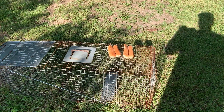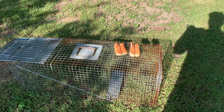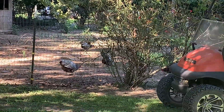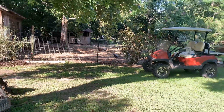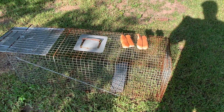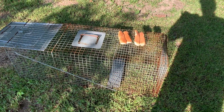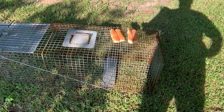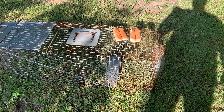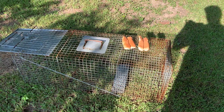We have a possum or maybe a coon — we're not sure — killing our chickens. We've had two disappear so far. The neighbor thought he saw what looked like a possum dragging one the other night when he heard the dogs barking, but he didn't have a gun handy to catch it. So I'm going to set out a trap and try to catch it next to the chicken yard.